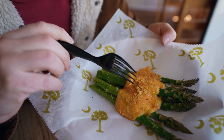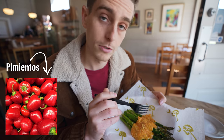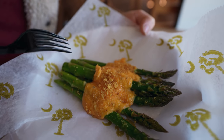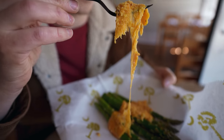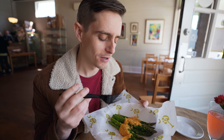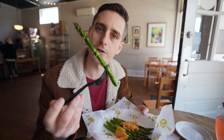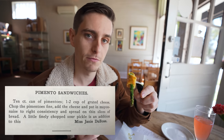This is pimento cheese, and you can get it all over the place around these parts. It's super simple — just cheddar cheese, pimentos, which are little red peppers, and mayonnaise. There are lots of little variations, but those are the basic components in the South. We got it topped on asparagus, one of their appetizers here, and they put little cornbread crumbles on it to give it a nice crunch. Columbia is home to one of the oldest pimento cheese recipes, so they have some claim to fame.